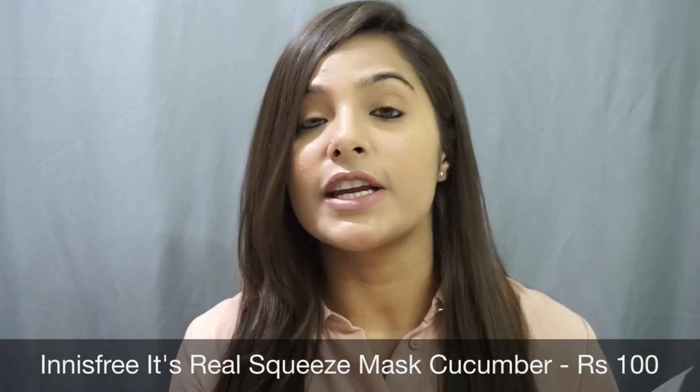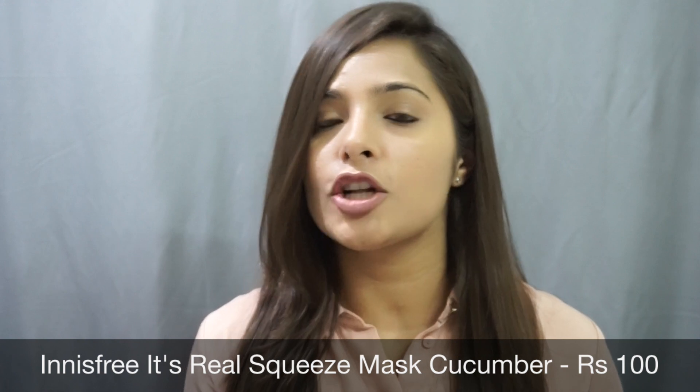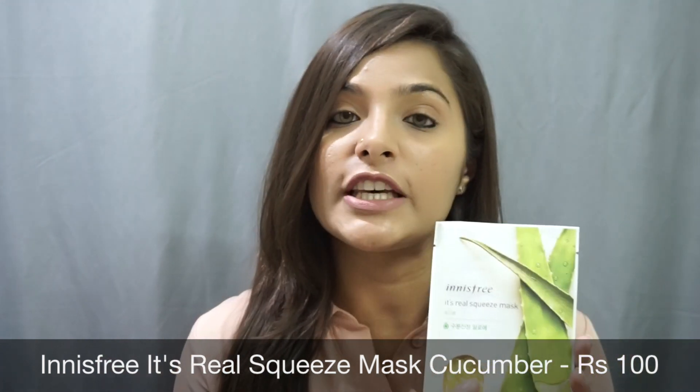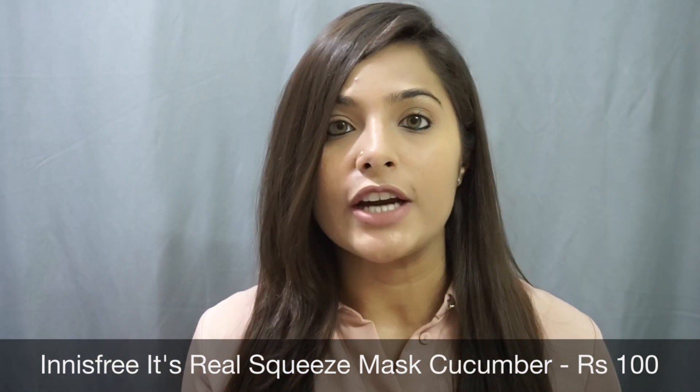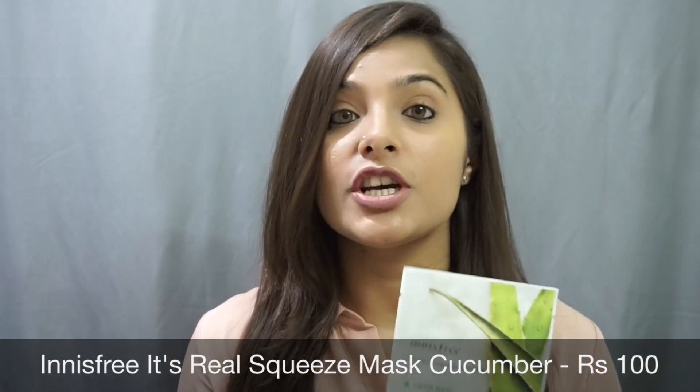The next product is this cucumber sheet mask from Innisfree. Innisfree is a brand recently available at Nykaa and they have lots of sheet masks available there. I got my hands on the cucumber sheet mask and it really helped in nourishing, brightening, and hydrating my skin. As summers are approaching, I think it's a really great product to invest in.